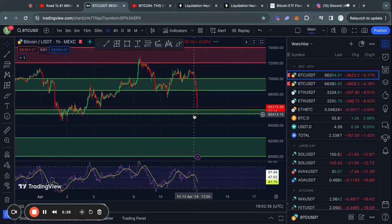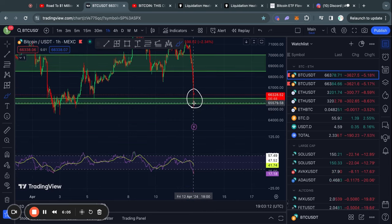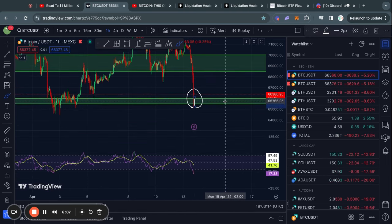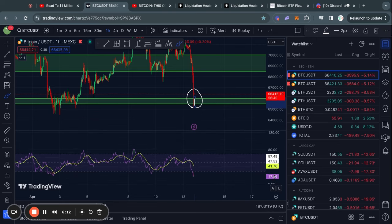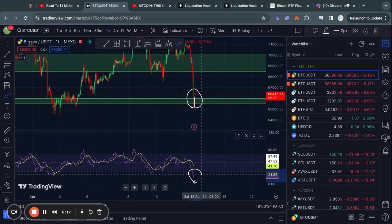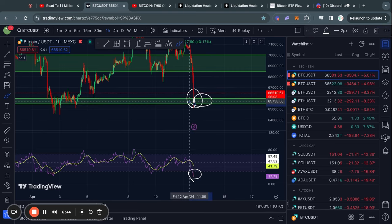Zooming in on the one-hour Bitcoin timeframe, you can see that we found some exact support at this level right here, where we already got a little bit of a bounce back to the upside. But right now in the short term, if we take a look at the RSI momentum indicator on the one-hour timeframe, we are very clearly in oversold territory. So in the short term, there's limited room to the downside for the Bitcoin price right now.